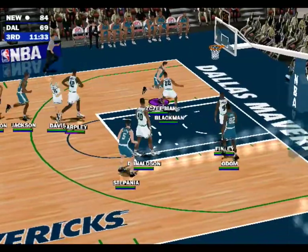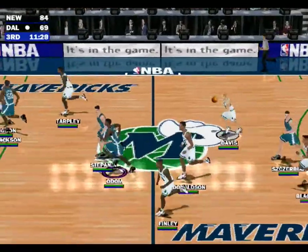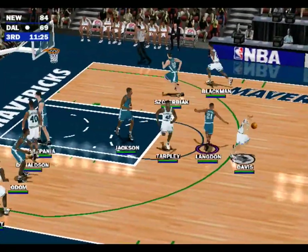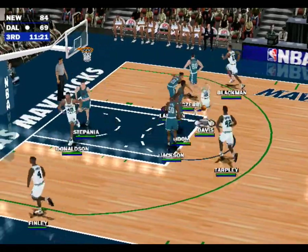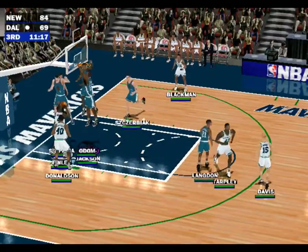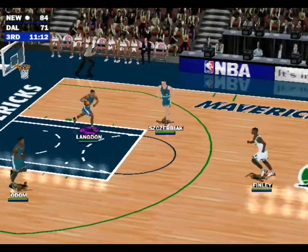To Zerbiak — not there. Rebound, in range, to Davis. Davis with the J, grabs the rebound. Count it baby — the Mavericks reduce the lead to 13.